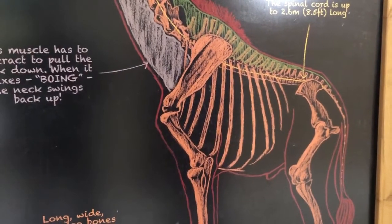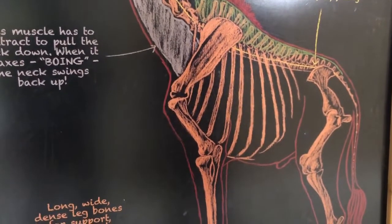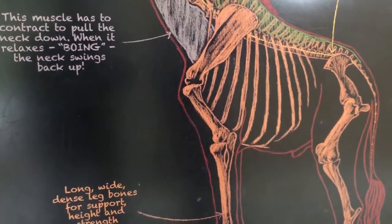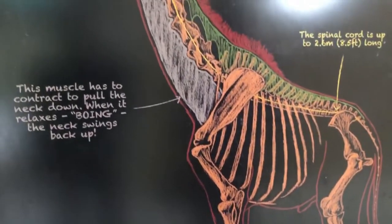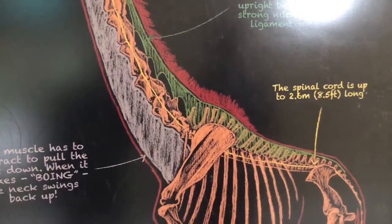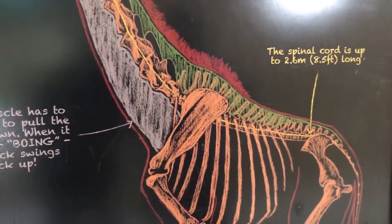Giraffes have seven neck bones, just like all other mammals except sloths and manatees — and like humans. The difference is that each of the giraffe's seven cervical vertebrae is about 25 centimeters longer, which is why they have such a long neck. The neck is held naturally upright by the strong nuchal ligament, and the spinal cord is up to 2.6 meters — about 8.5 feet — long.